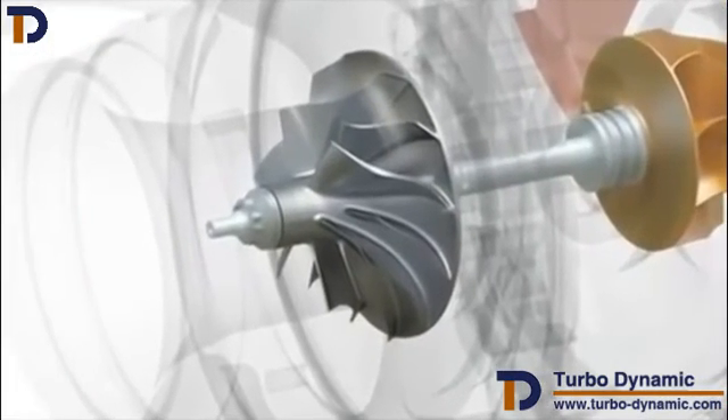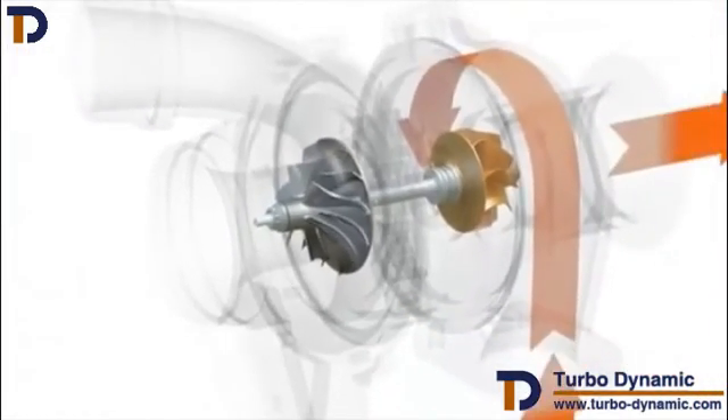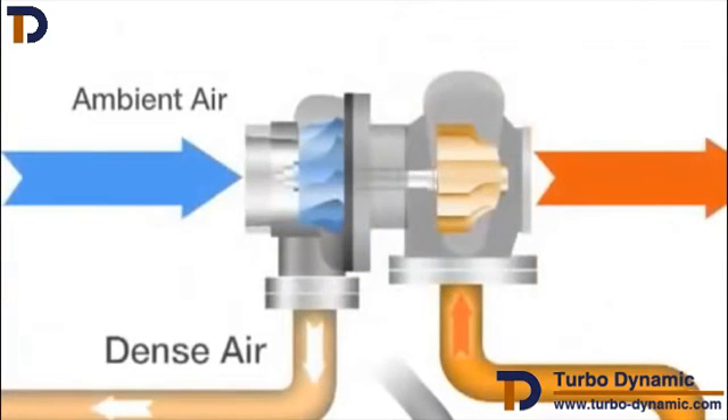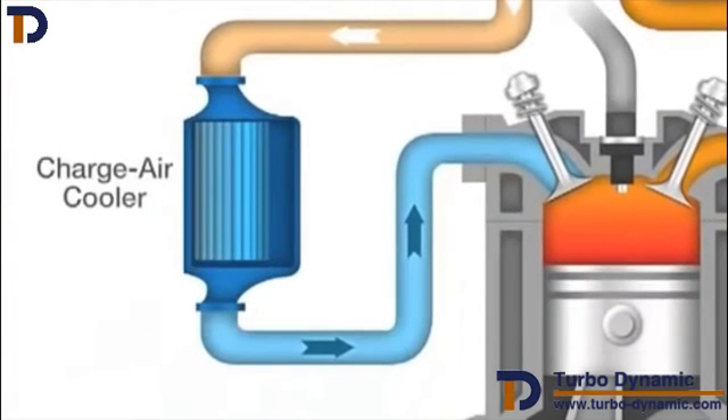On the other side of the turbine wheel, connected by a shaft, is a compressor wheel. These two wheels turn together, and the rapid spinning allows the compressor to suck in large amounts of ambient air and compress it. As a result, the air is very dense and has a higher temperature. This air then passes through a charge air cooler, where it is cooled and gains an even higher density.